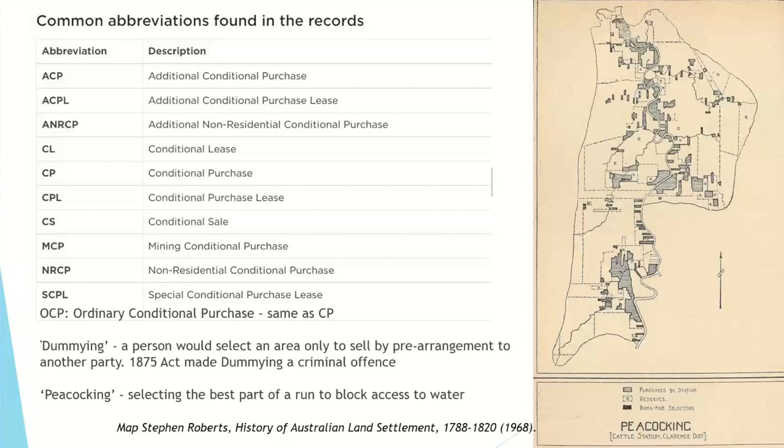Peacocking was when a large landowner would select the best parts of the land — particularly water access — to block other people from using the surrounding land. Dummying was a way of circumventing what the Robertson Land Acts were about. The Acts were trying to get smaller settlers out onto the land, working it as agriculture rather than being tied up in pastoral. Under dummying, a person might select land and then transfer it to the person who'd arranged for them to buy it. The 1875 Act made dummying a criminal offence.